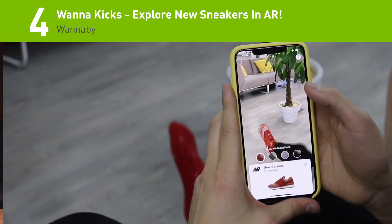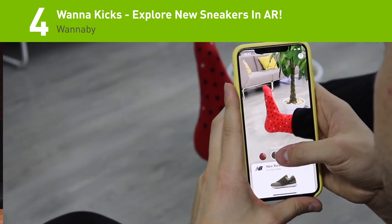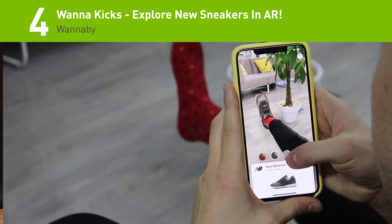At number 4: need a new pair of shoes? Developers from Wannabye just released a new AR app that can help you virtually try on your next pair of kicks.